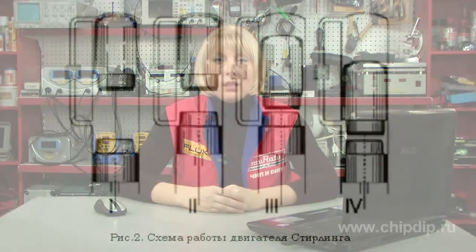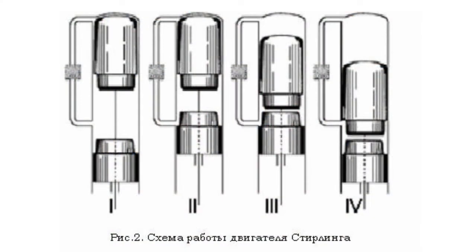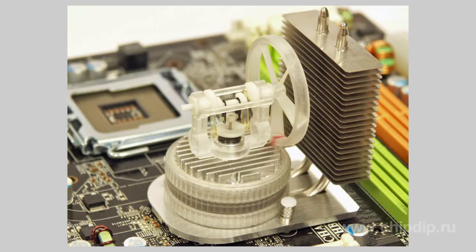The Stirling engine is based on the Stirling cycle. Its thermodynamic efficiency is comparable to that of the Carnot cycle, and can even exceed it. The Stirling cycle comprises four phases, separated by two transient conditions: heating, expansion and transition to the source of cold, cooling and compression, and transition to the source of heat.